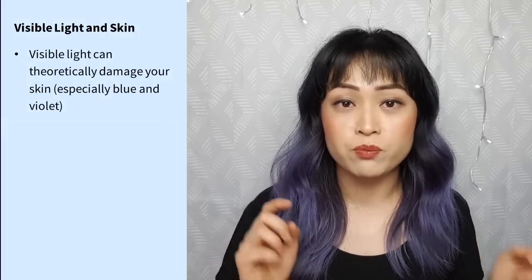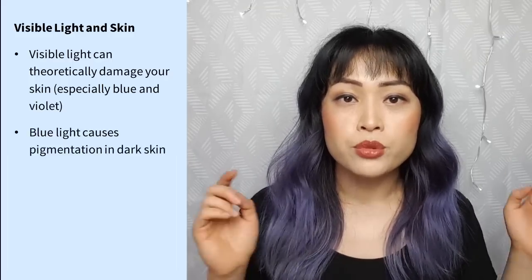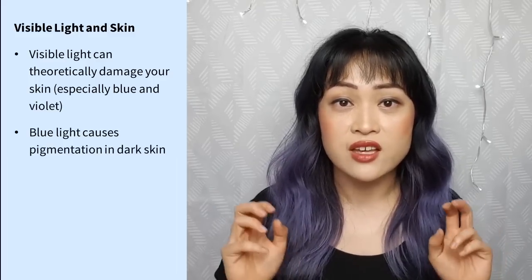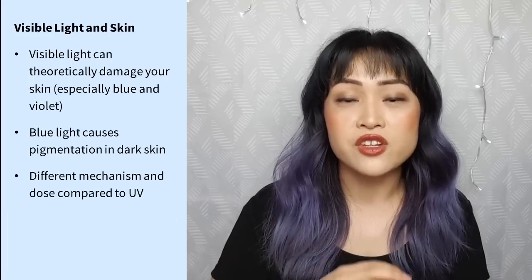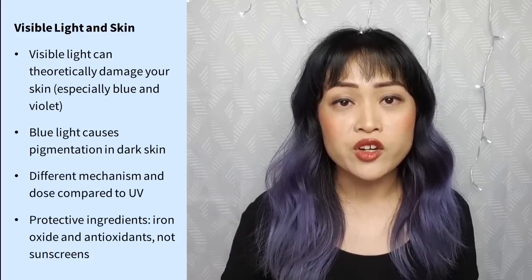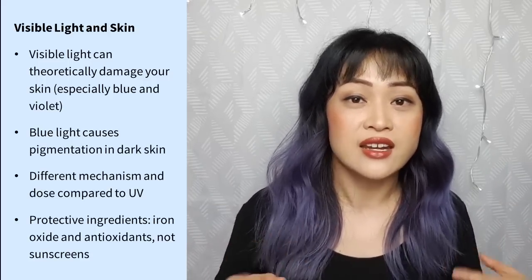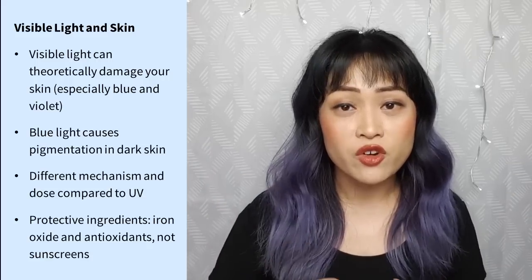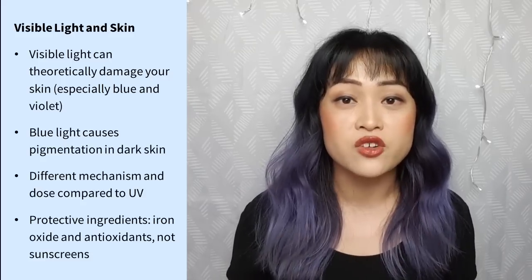Higher energy blue and violet light with shorter wavelengths are the colors that are most harmful. Blue light causes pigmentation in dark-skinned people but in a different way from UV, so you need a different amount compared to UV to have any sort of effect. There are a few ingredients you can use to protect your skin from blue light — iron oxide and antioxidants — but sunscreen won't work, not even a really thick coat of mineral zinc oxide or titanium dioxide sunscreen.